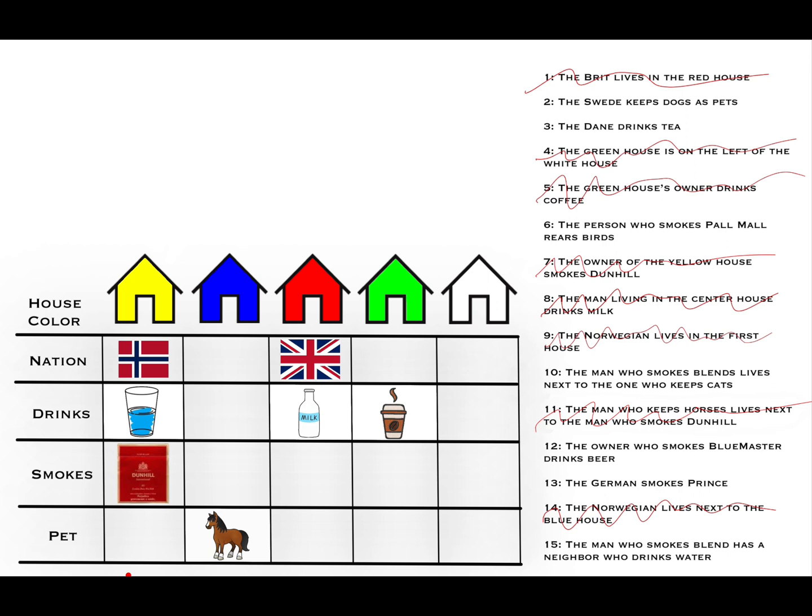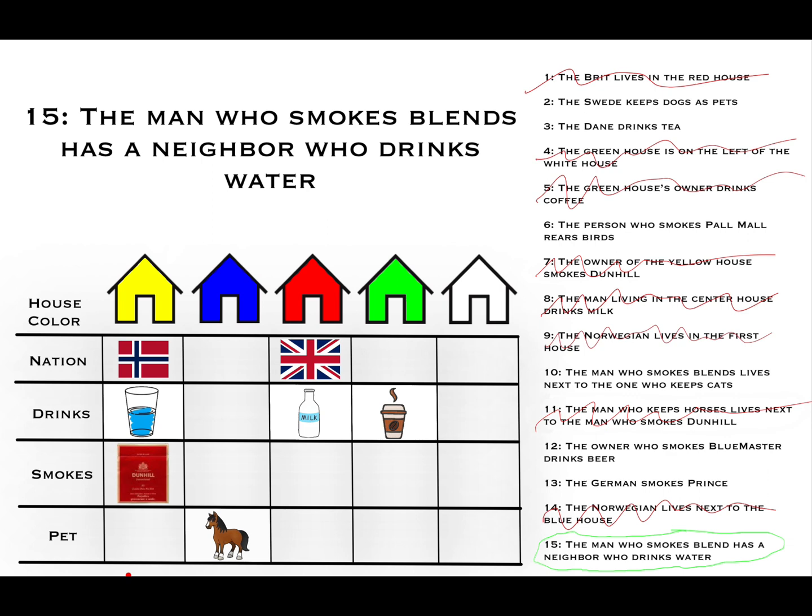This method of rejecting an assumption when it leads to a contradiction can work in any sort of argument — if someone makes a claim and you can show it leads to a contradiction, you can reject what they've put forth. Now, clue number 15: the man who smokes blends has a neighbor who drinks water, meaning the water drinker in house one has a neighbor who smokes blends. His only neighbor is to his right in the blue house, so blends goes in the blue house.